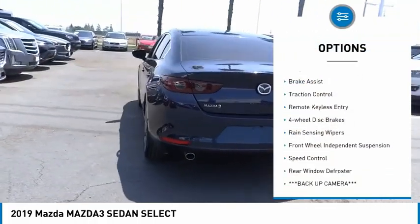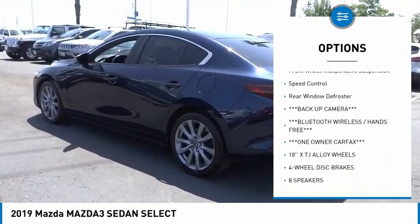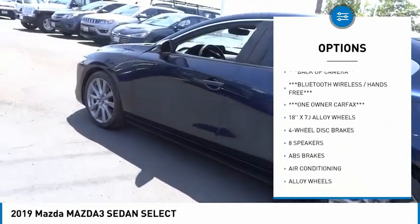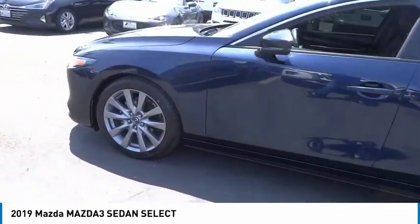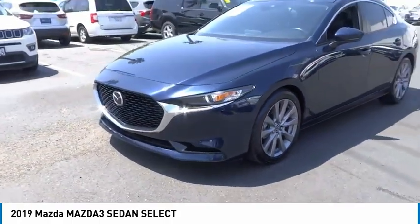Electronic stability control, alloy wheels, brake assist, traction control, remote keyless entry, four-wheel disc brakes, rain sensing wipers, front wheel independent suspension, speed control, rear window defroster.